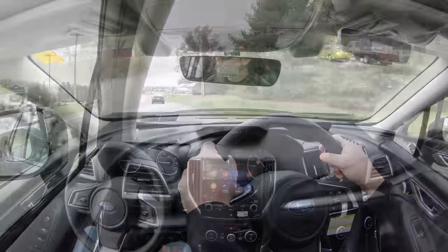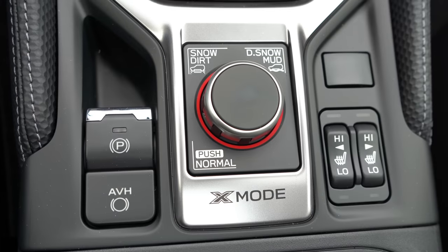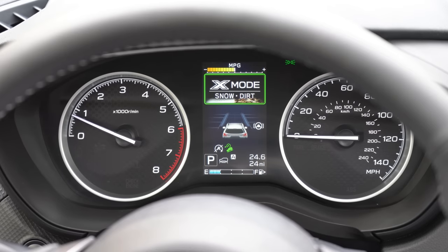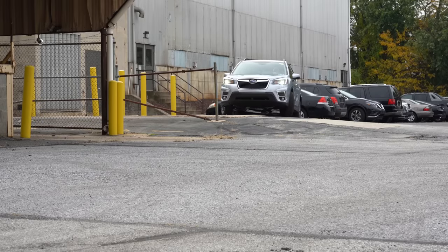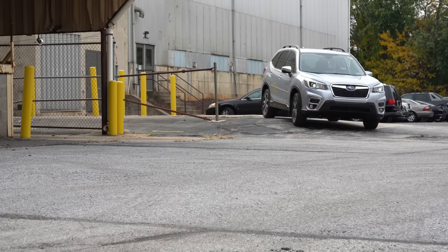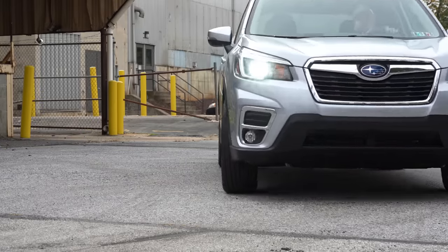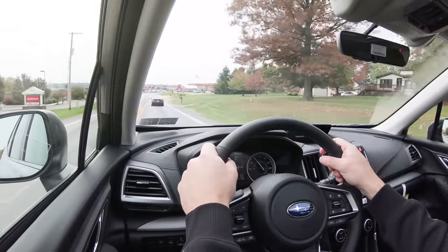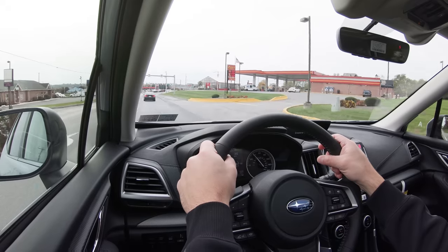Perhaps my favorite part of the suspension and handling segment: there is a button called X-Mode on this Forester. It gives you Normal mode, plus Snow/Dirt and Deep Snow/Mud modes, adjusting everything from traction control to all-wheel drive engagement. It's a real benefit especially with the amount of snow we get here in Pennsylvania. That X-Mode is essentially an off-road system built into the Subaru Forester — definitely a plus.